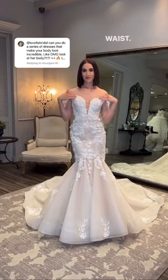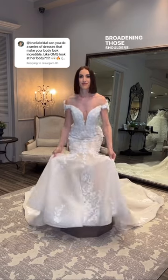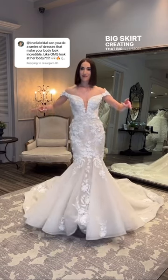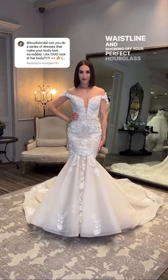You'll see this deep plunge with the off-the-shoulder silhouette broadening those shoulders, with the big skirt creating that big illusion, accentuating your waistline and showing off your perfect hourglass shape.